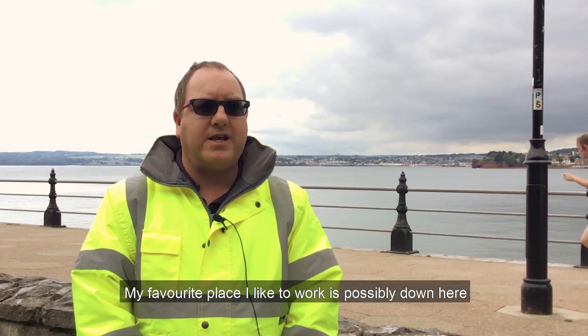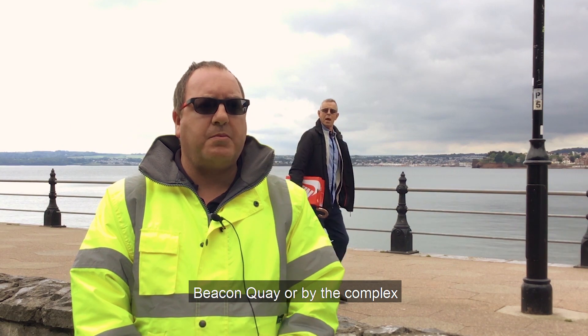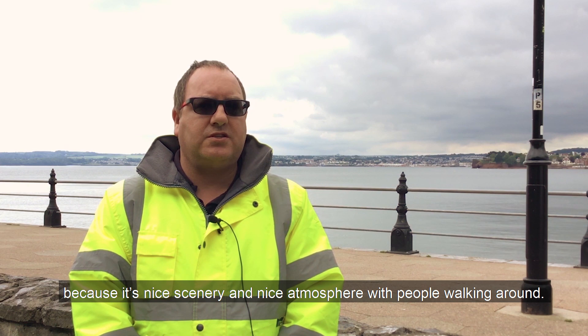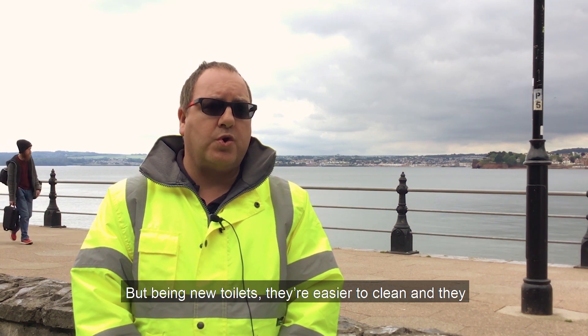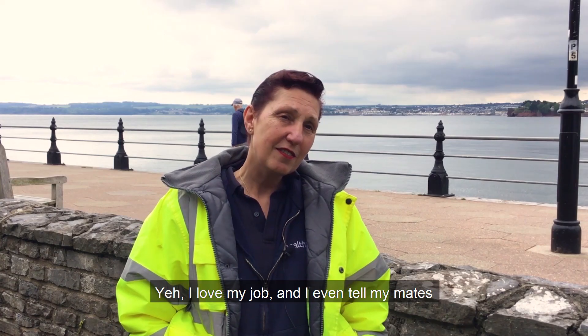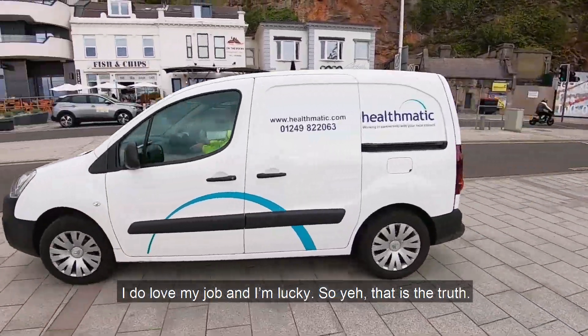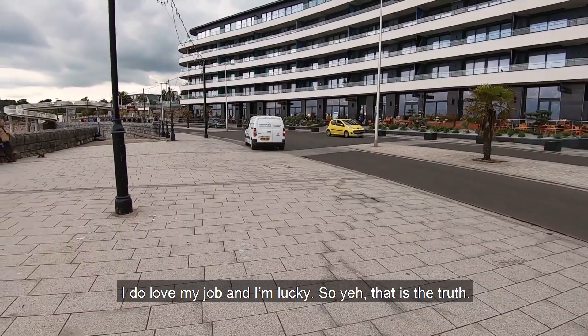The favourite place I like to work is possibly down here, Beacon Quay or down near the complex, just because it's a nice scenery and it's a nice atmosphere with all the people walking around. Being new toilets, they're easier to clean and they look really nice once they've been done. Yeah, I love my job. I even tell my mates I do love my job and I'm lucky — and that is the truth.